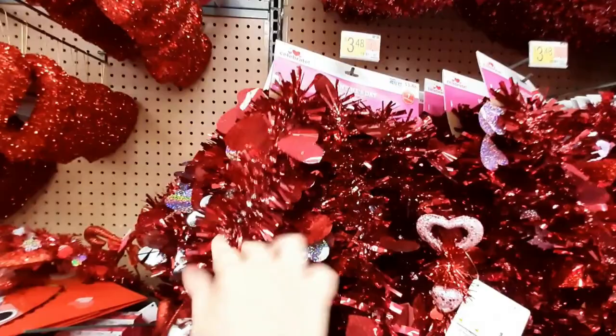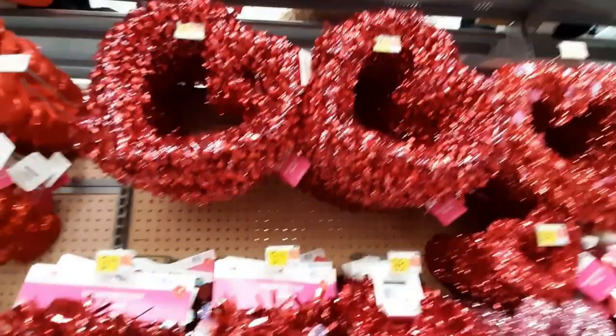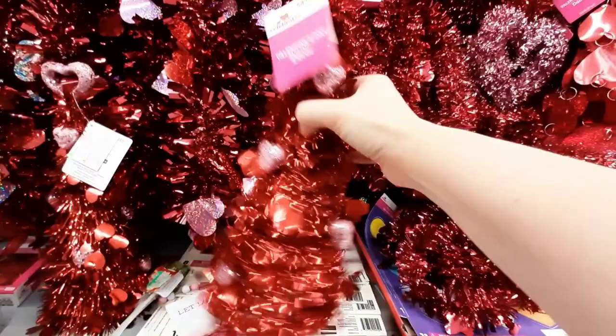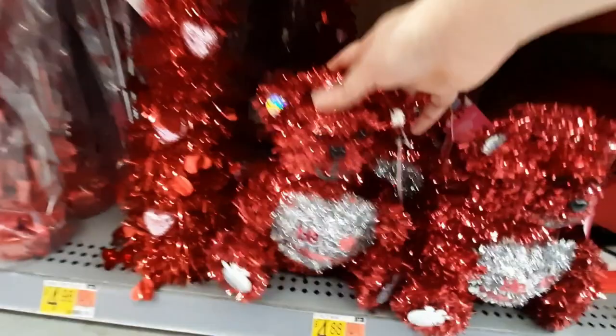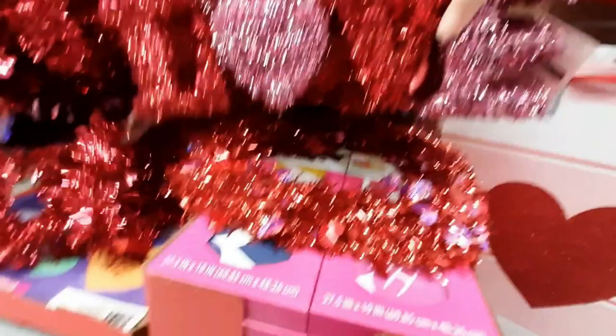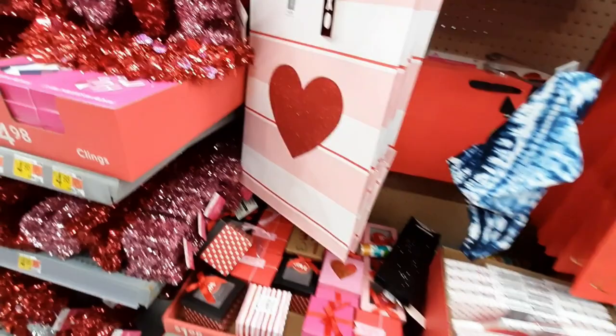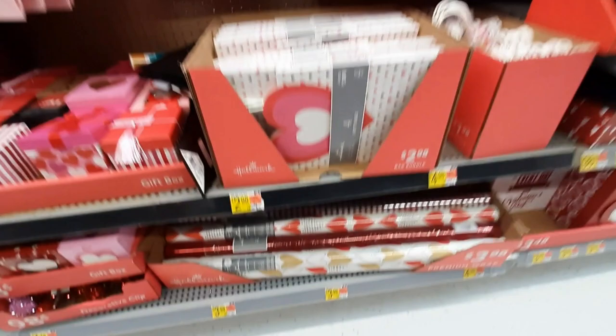Roses. There's more of that garland — I need to get some of this. This is like a garland-y heart. This is a tree, it's kind of hard to see. Reminds me of those Christmas trees. Oh my gosh, those are some sparkly little bears down there. It's like a tinsel love sign. Oh, those are like wall clings or something. Then they have bags and boxes.